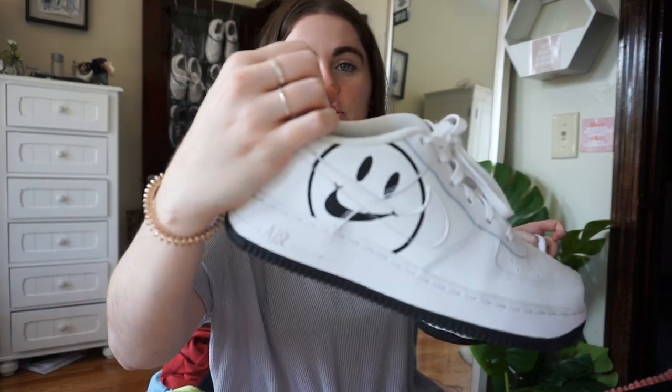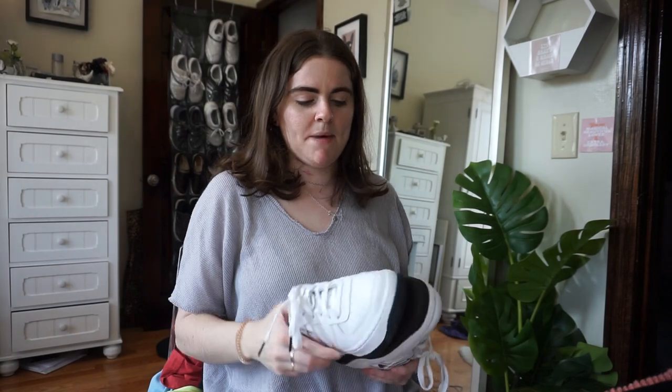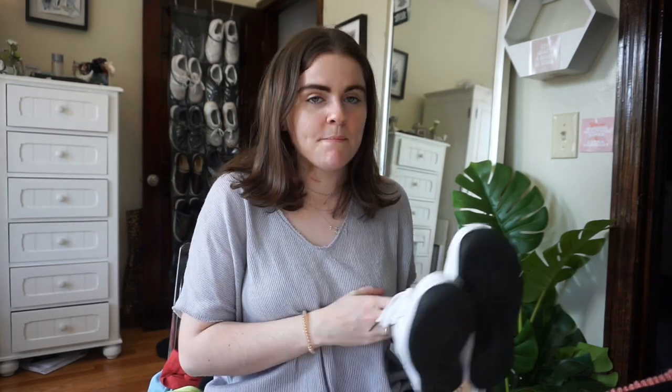The last thing is these shoes — Air Force Ones with a really cute smiley face and black detailing on the tongue. They say 'Have a Nike Day,' from a limited Nike collection. My other Air Forces are really old with holes in the heel lining and falling apart, so I had to get a clean pair for summer since I wear them constantly.